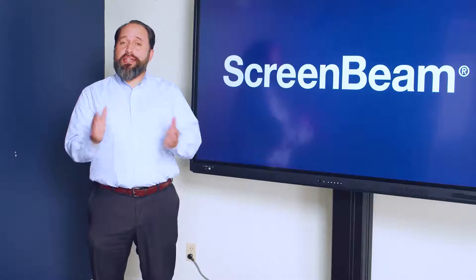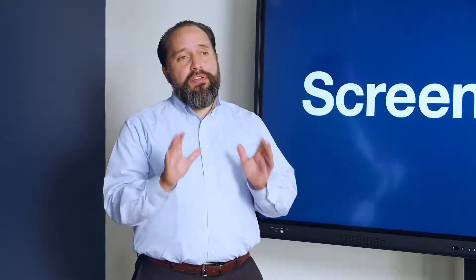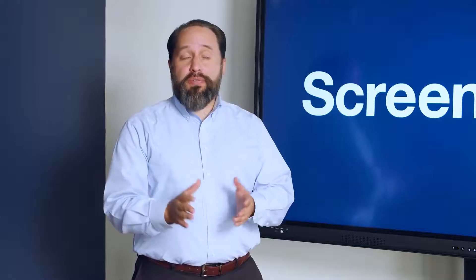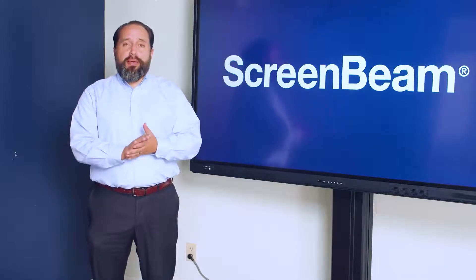Your ScreenBeam 1000EDU can also be enhanced by our latest software, Orchestrate by ScreenBeam. It allows you to connect up to 50 student devices in your classroom, giving the teacher moderation, control, and some other cutting-edge collaboration tools.